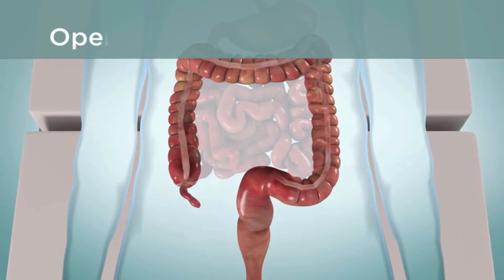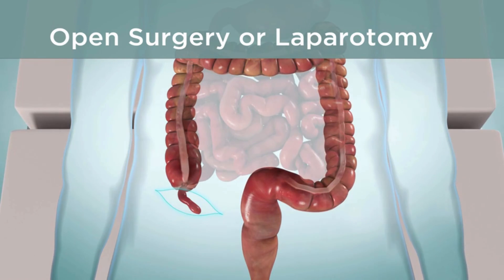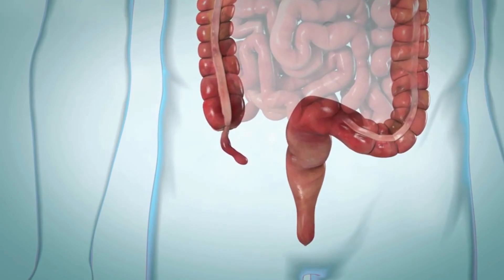During open surgery, which is called laparotomy, your surgeon makes one large cut in your lower right side to take out your appendix. The surgeon makes a bigger incision if your appendix has burst. If the appendix is inflamed or has burst, the safest option is to remove it.